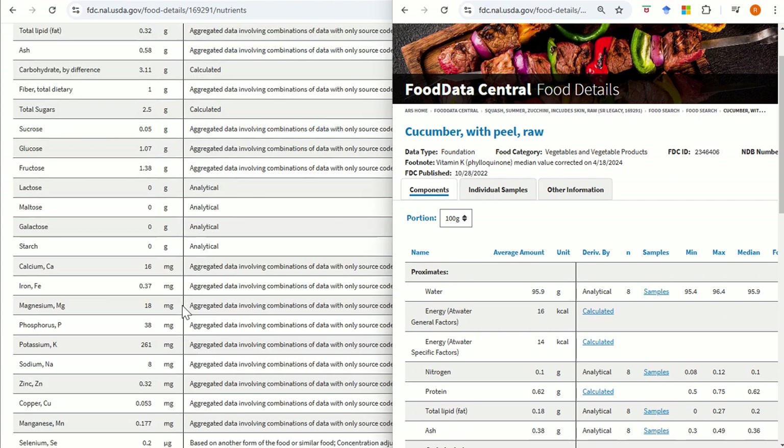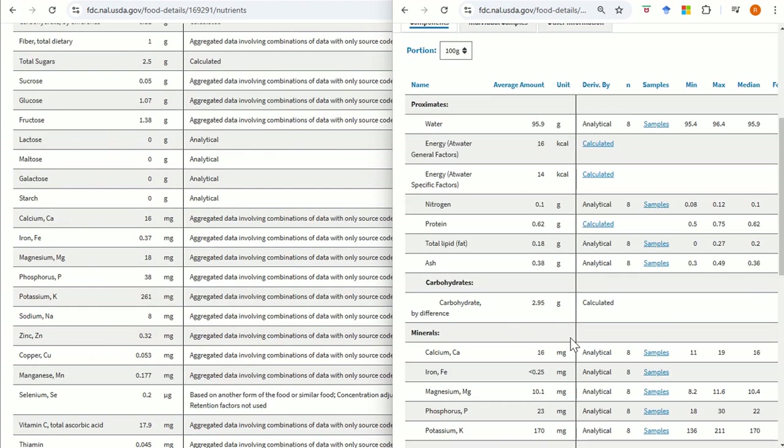Don't just follow the titles or labels. Think about what the fish is likely consuming in the wild.